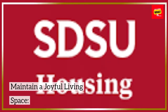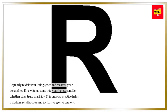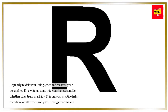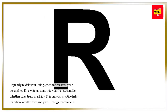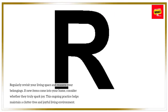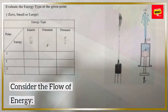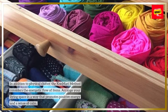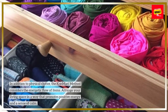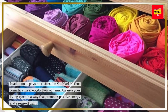Maintain a joyful living space: regularly revisit your living space and reassess your belongings. If new items come into your home, consider whether they truly spark joy. This ongoing practice helps maintain a clutter-free and joyful living environment. In addition to physical clutter, the KonMari method considers the energetic flow of items — arrange your living space in a way that promotes positive energy and a sense of calm.